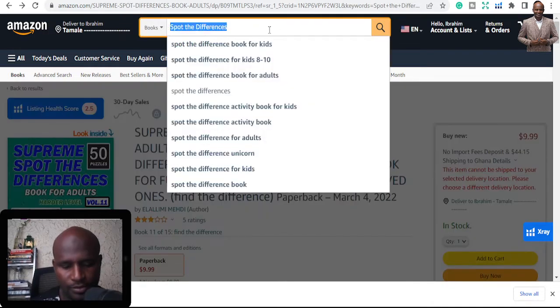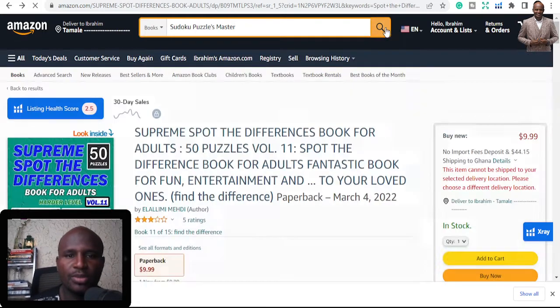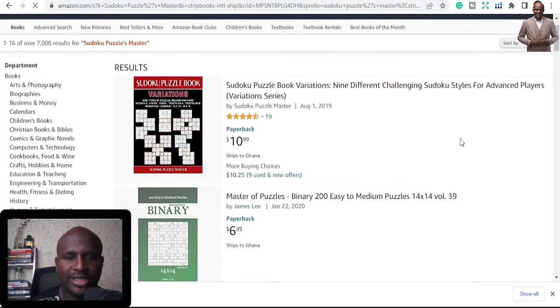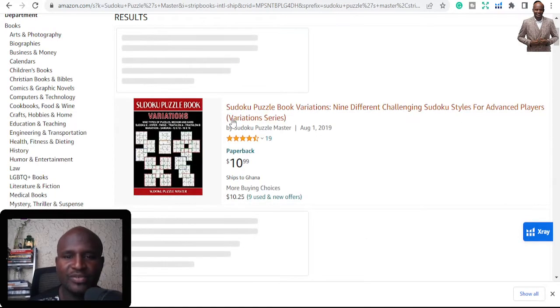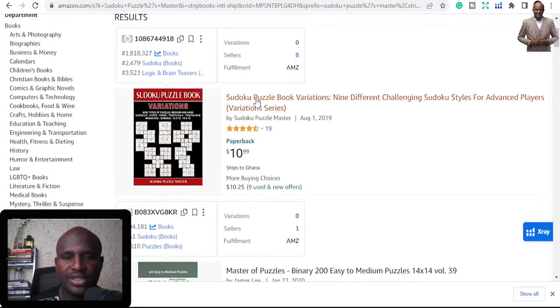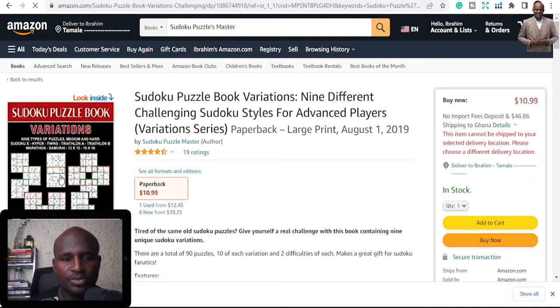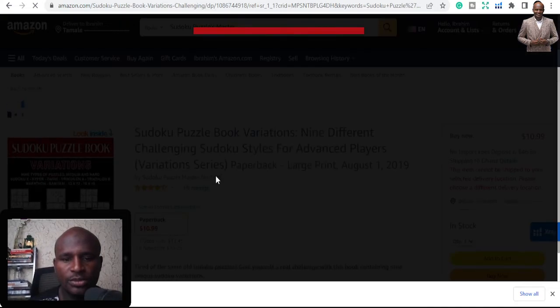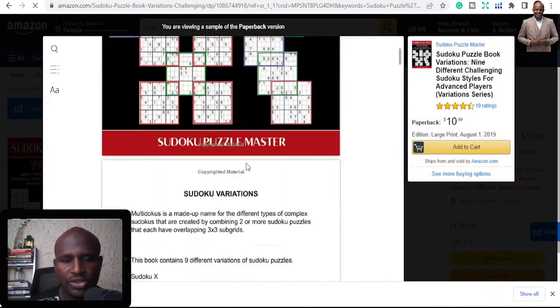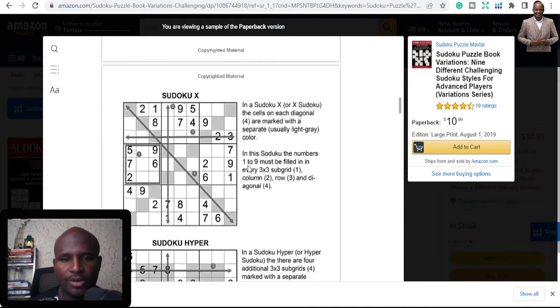The last niche in Part Four is Sudoku Puzzles Master — a Sudoku Puzzle Variation Book. It's like a Puzzle Master. You get into it, learn into it, and you put in more and more content.